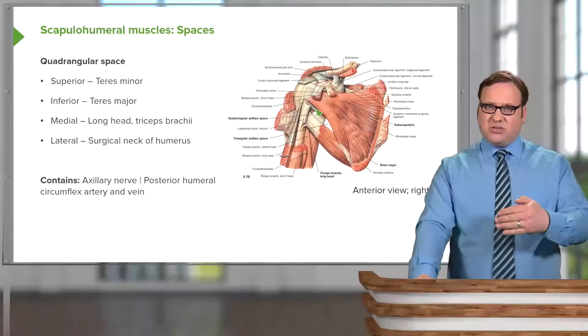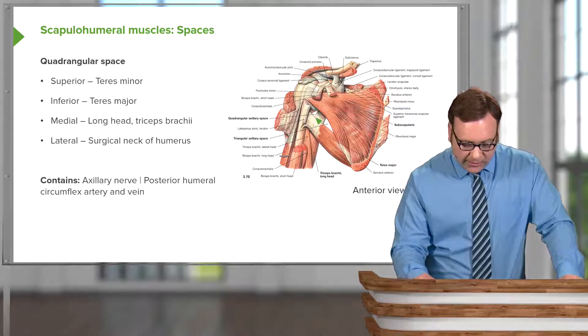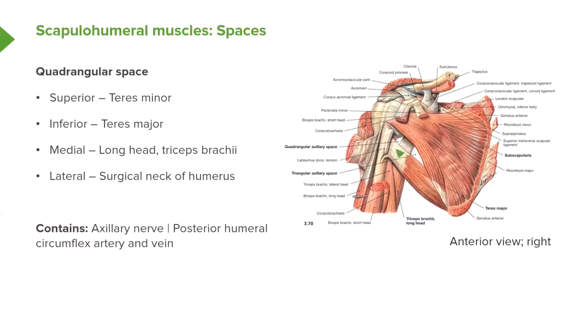Teres minor comes away from the scapula, superior to teres major. So here we can see this small space. Superiorly, we have teres minor. Medially, we have the long head of triceps brachii. Inferiorly, we have teres major. And laterally, we have the surgical neck of the humerus. And this is your quadrangular space.